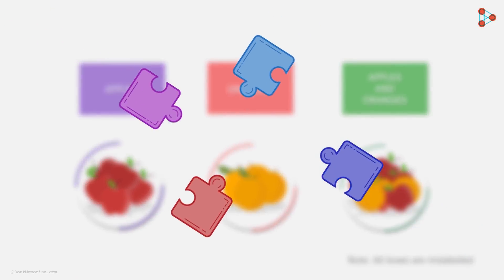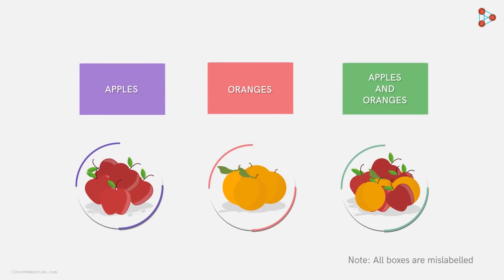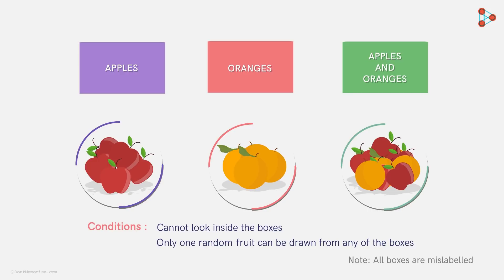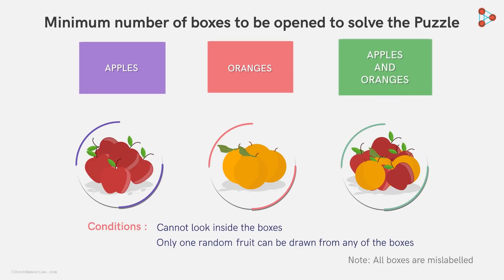This doesn't even seem like a puzzle, does it? Hold on, it's not as easy as it seems. Zeki was given a few conditions he needed to comply with. The first condition stated that he could not look inside the boxes. Moreover, he could ask for only one random fruit from any of the boxes at a time. And with this help, he needed to correctly label the boxes. Zeki would be tested on the number of boxes he opened to solve this puzzle — that is, he had to do this by opening a minimum number of boxes.